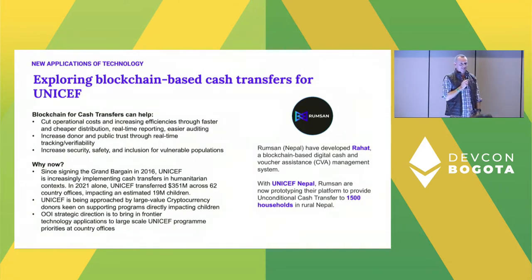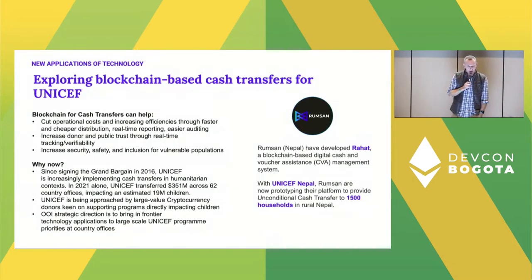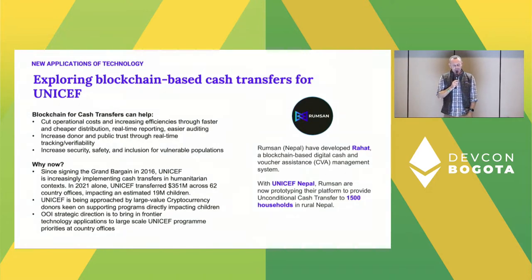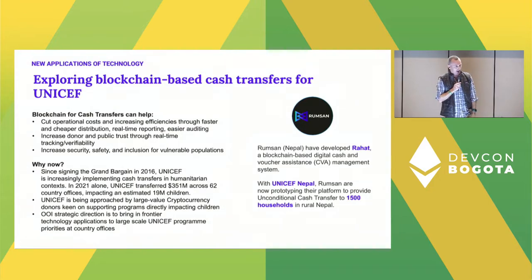One of the new applications for UNICEF and the UN using blockchain is cash-based transfers — both in a development context supporting social protection schemes, and in humanitarian situations responding to disasters and getting funds out to affected communities. We're currently looking at blockchain for cash transfers, working with cohort graduate Rumsan from Nepal, to use blockchain to increase transparency so everyone can see the movement of funds all the way to the beneficiary — interesting for us as a UN agency, for donors, and for saving costs.